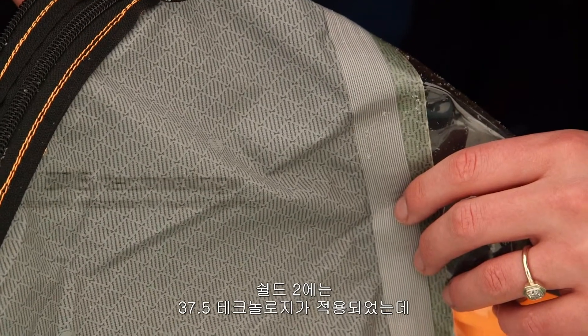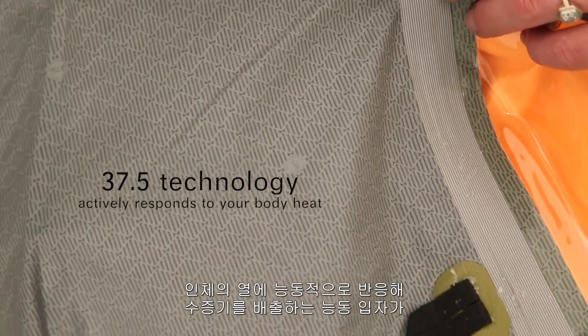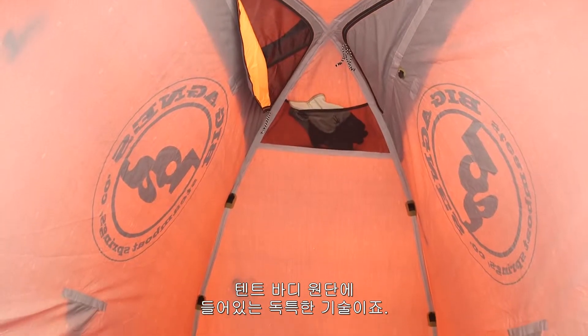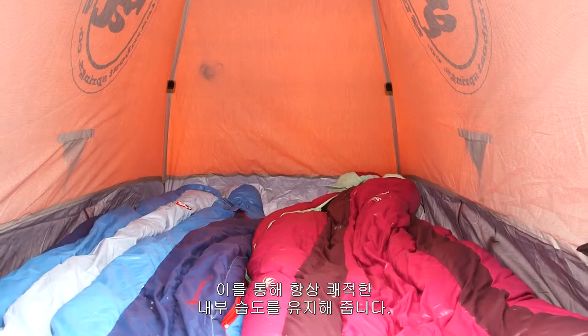The Shield II features 37.5 technology, an active particle technology embedded at the fiber level that actively responds to your body heat to capture and quickly release moisture vapor to maintain the optimum relative humidity inside your tent's microclimate.